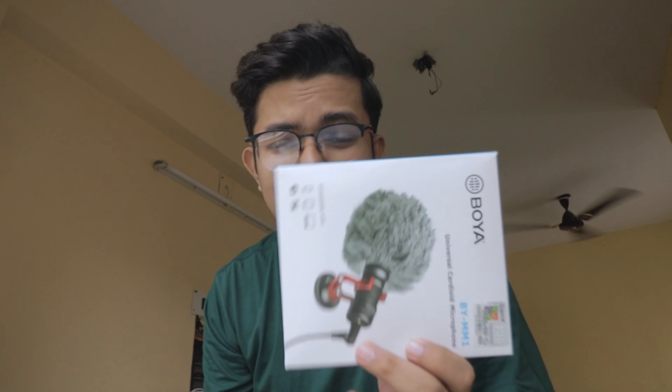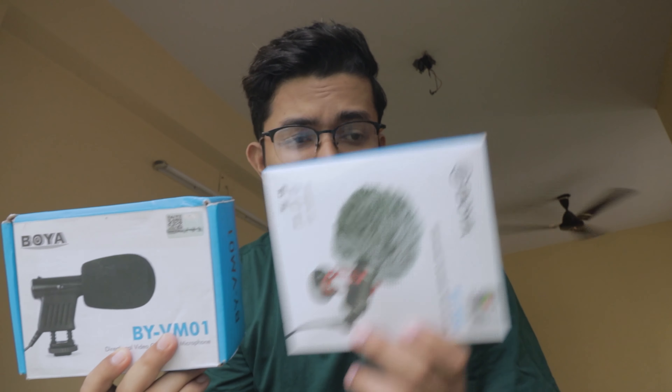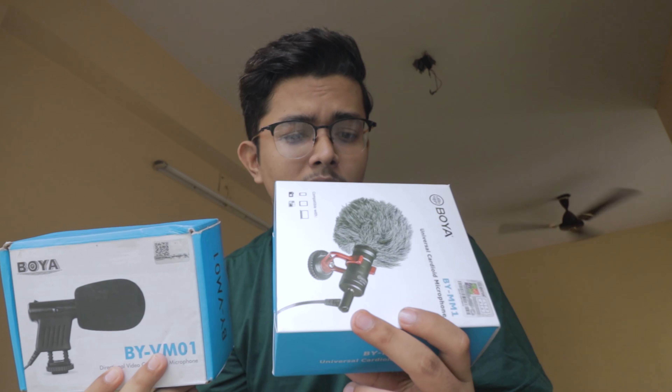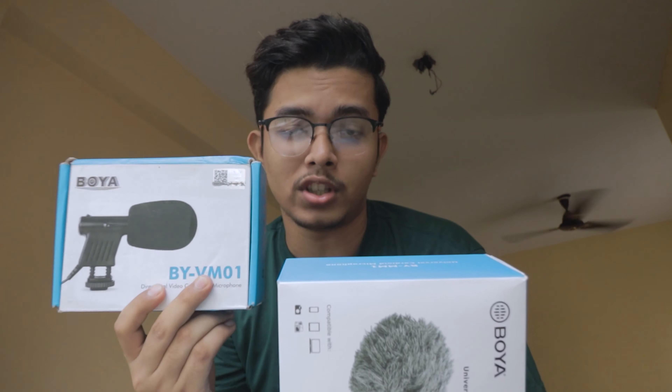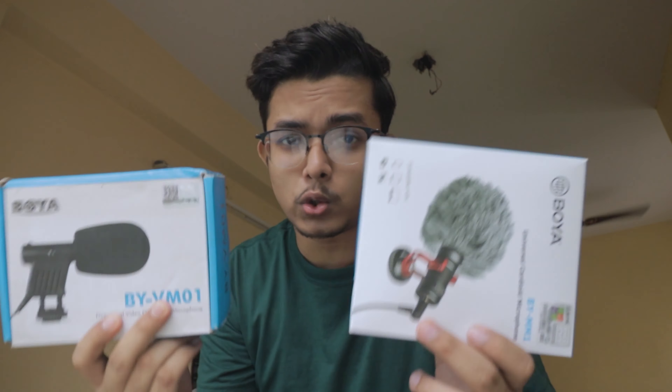Rode microphones are no doubt very good quality, but they are a little bit expensive, especially if you are just starting out on YouTube or maybe some other types of filmmaking. So today, I am going to compare between the two most popular shotgun microphones from Boya — the Boya BY-MM1 and the Boya BY-VM01. These two microphones are very popular in the market.